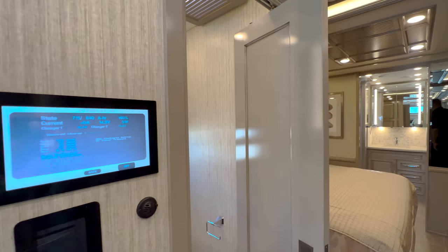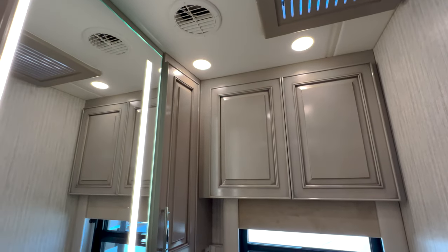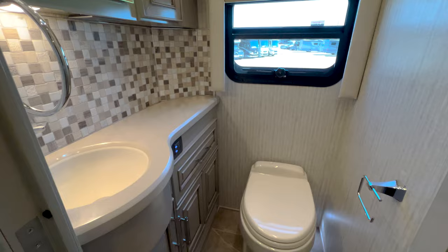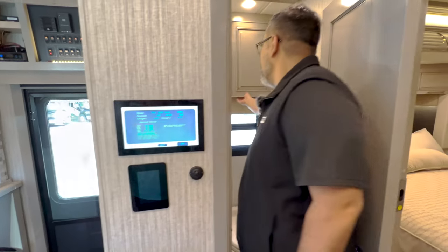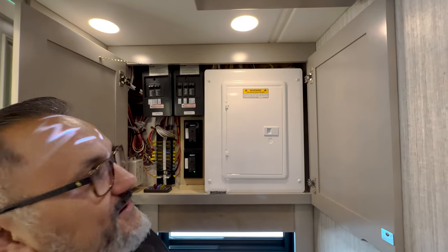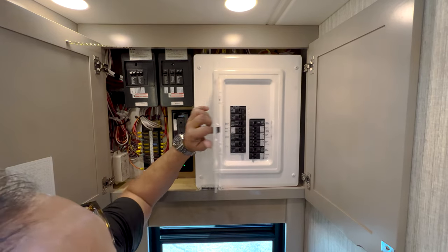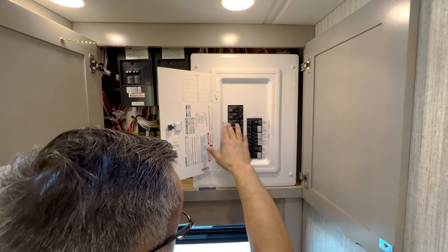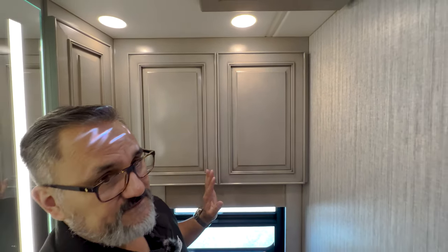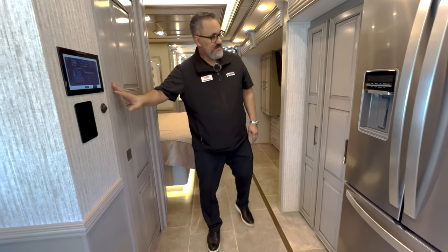Coming in here, this is going to be the first bathroom — our half bathroom. Beautifully done — got that awesome vanity, built-in mirror with the light integrated, overhead cabinet. This is going to have easy access to your fuses and breakers — very clearly labeled — and I like how it's all put away in this beautifully finished cabinet. That's the attention to detail you'd expect in a coach at this level.